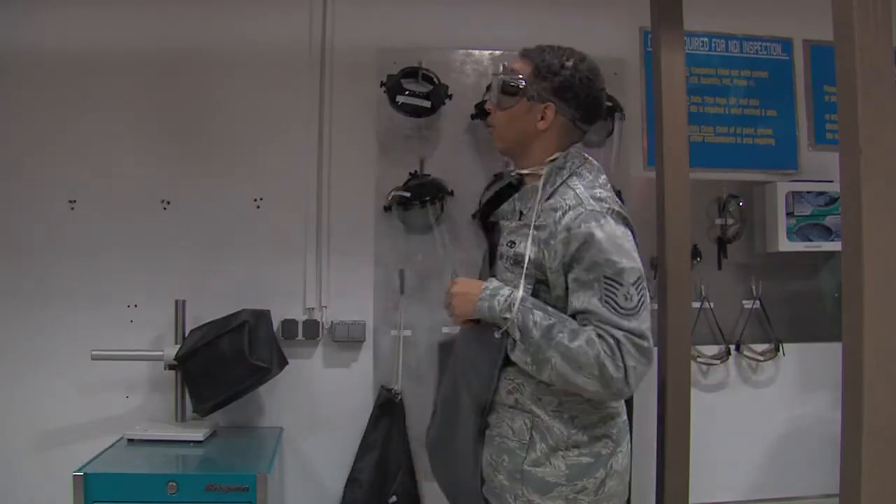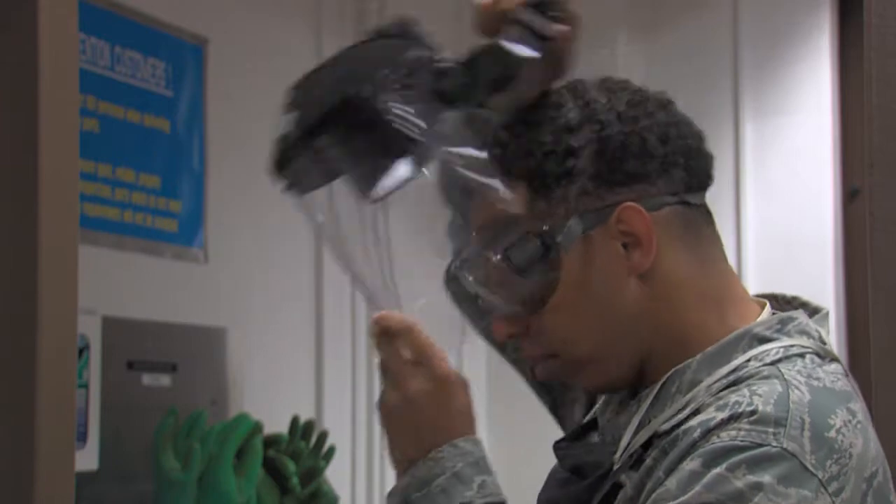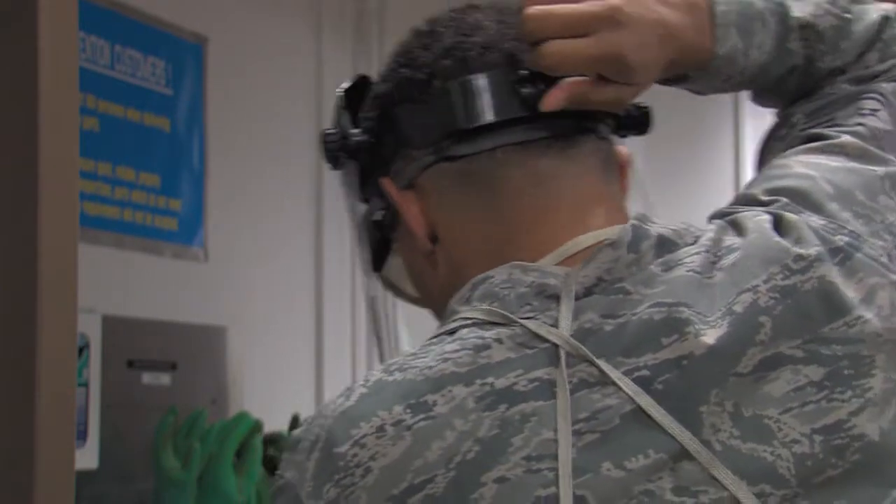Airmen at the Nondestructive Inspection, or NDI, lab on Ramson Air Base are as close to doctors as they come in the mechanical sense. They use everything from x-rays to ultrasounds to determine whether or not our planes are safe for flight.